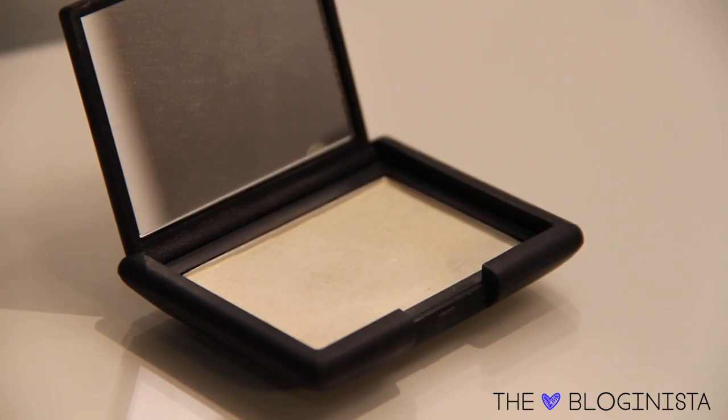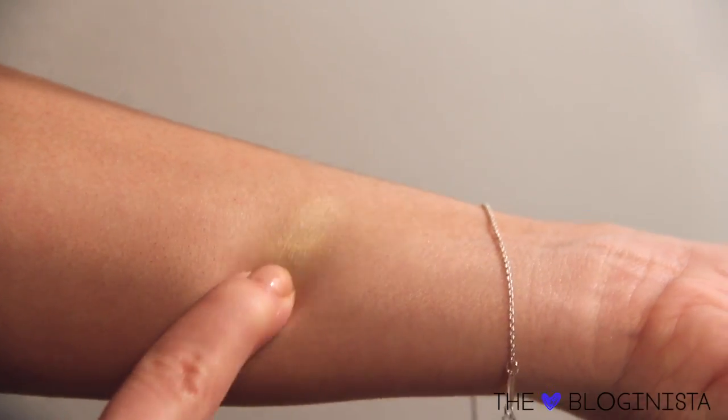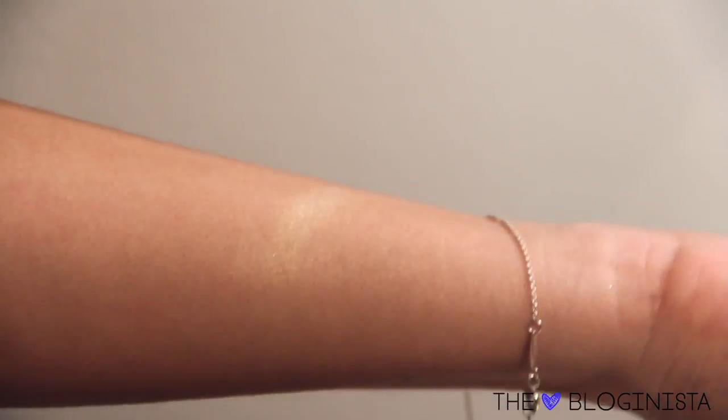I've also been loving this highlighter by NARS in Albatross. It is a gorgeous light gold highlight and I tend to go a little crazy in the winter with my highlights because I have so much of a natural glow in the summertime that I like to play it up with actual product highlights in the winter. I love putting it on my cheekbones and down the bridge of my nose. It looks fantastic in real life and in photos.